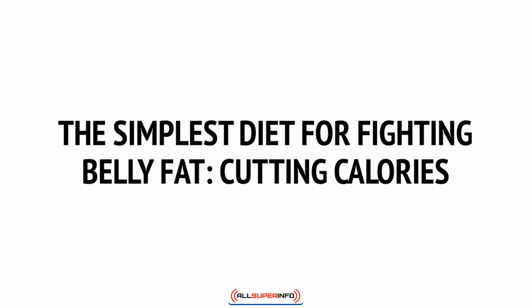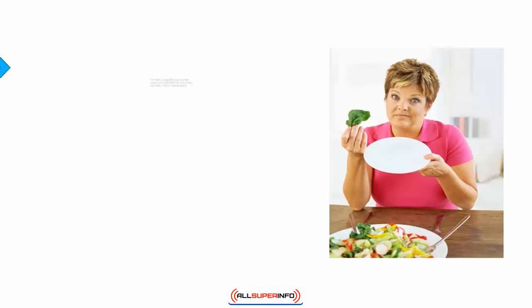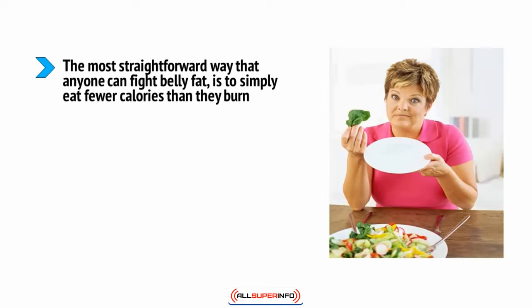The simplest diet for fighting belly fat is cutting calories. The most straightforward way that anyone can fight belly fat is to simply eat fewer calories than they burn. This is what is called maintaining a caloric deficit, and it basically means that the body needs to burn fat in order to get the energy it needs.